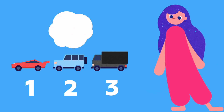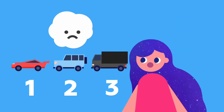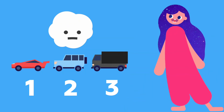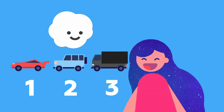Oh no! The blue car looks a little sad — it wanted to be first. But hey, you're the very best second car! You're not alone, your friends are right beside you. The red car is in front of you, and the black car wanted to be last so it can keep an eye on everyone to make sure no one gets lost.